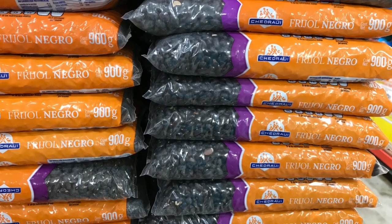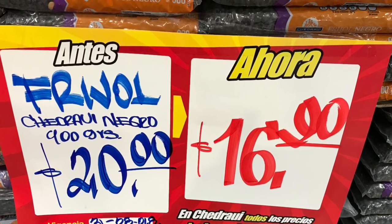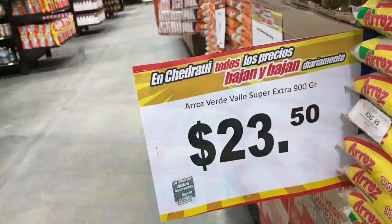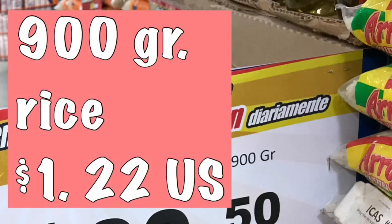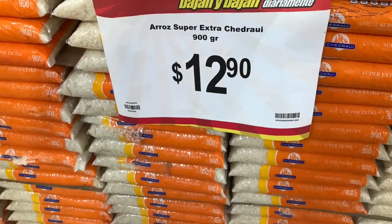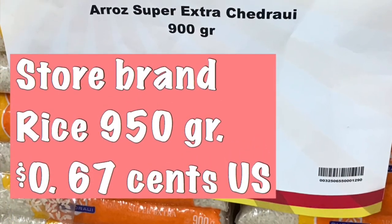Dried black beans — the Chidrawi brand is a good brand; I buy it myself, and it's one dollar a bag. For rice, there's a Mexican name brand called Verdiballe at one dollar and 22 cents, or consider the Chidrawi brand of rice, which is usually on sale at 67 cents.